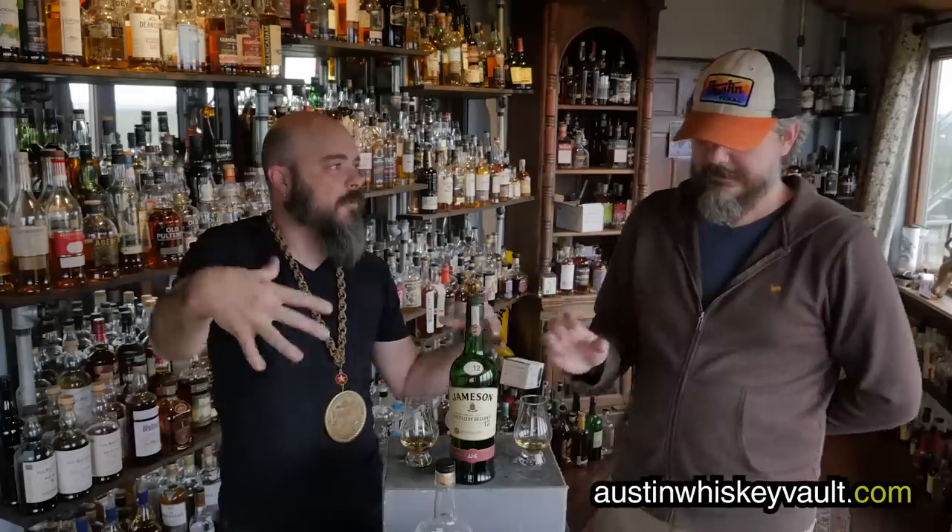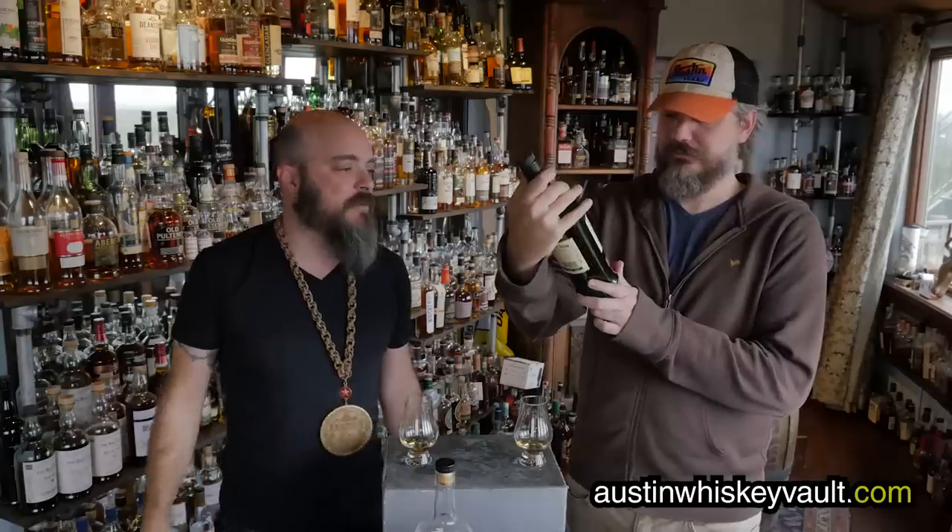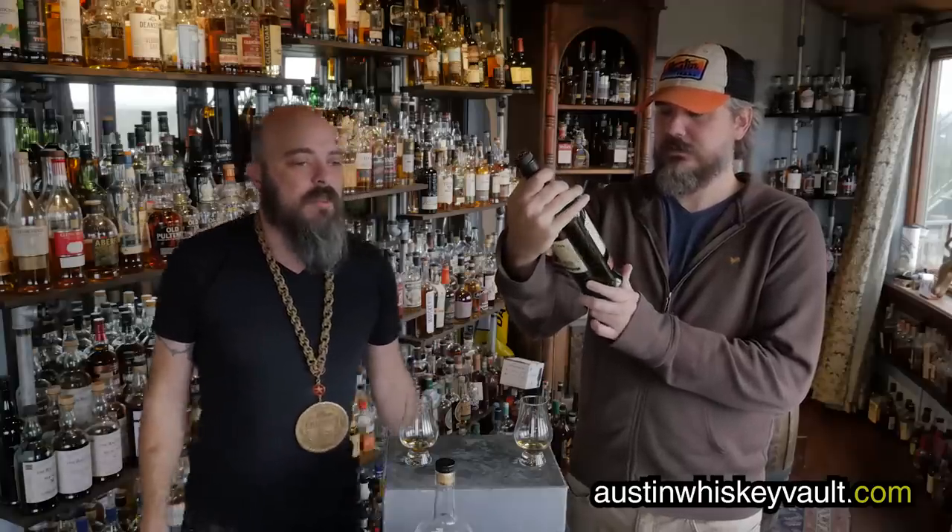This is the Jameson Distillery Reserve. It's a 12-year-old, and in theory you can only purchase it at the Midleton or the Jameson tour experience — so it's distillery-specific. There are different batches of this one; it's 40% ABV, but they're mixing together several different styles of malt Irish whiskey and then grain Irish whiskey, so this is a different animal than their standard Jameson line.